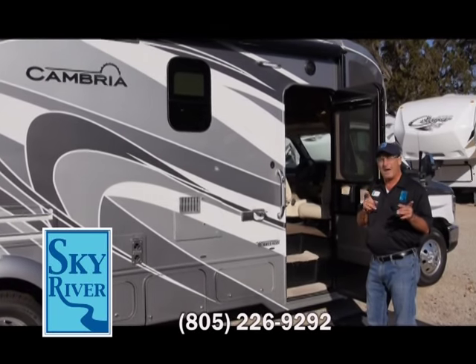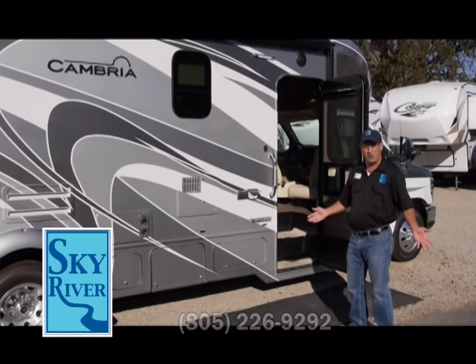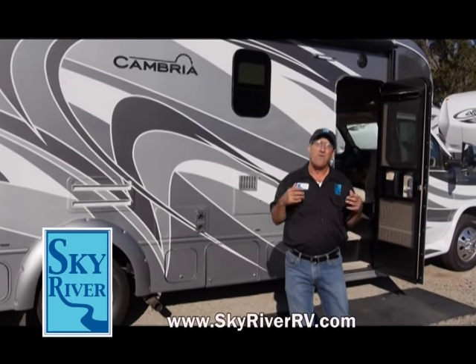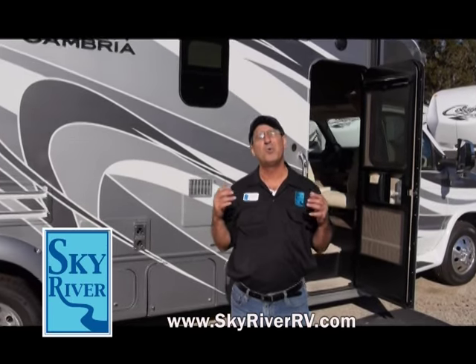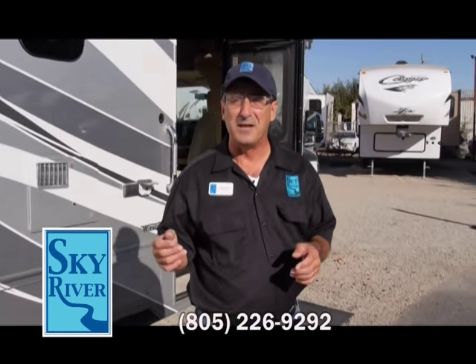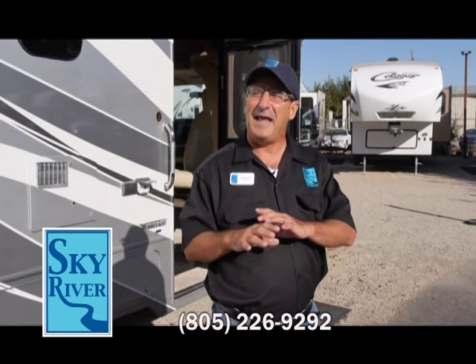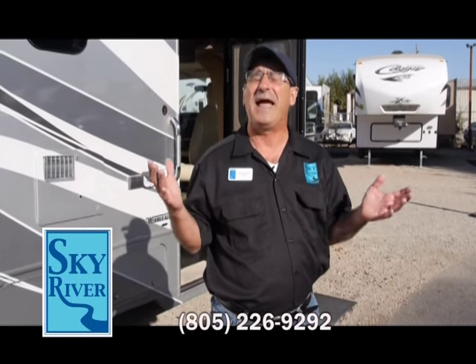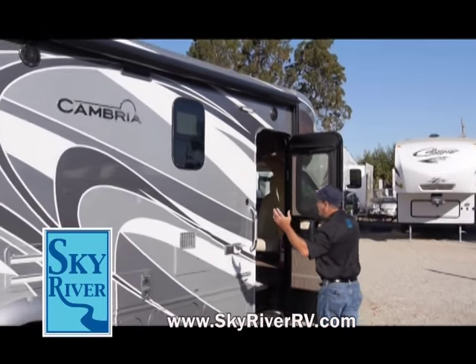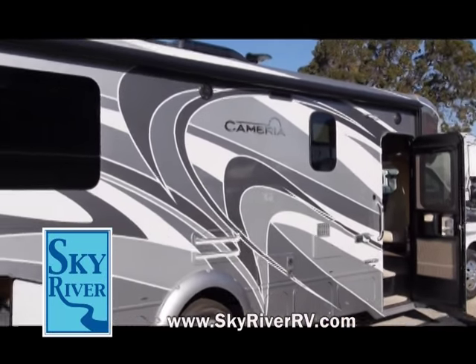Let me tell you a little bit about Winnebago that you might not already know. Winnebago started off in the late 1950s in a little town called Forest City, Iowa. I believe it was 1966 when the very first Winnebago motorhome rolled off the assembly line — a little 19-footer that had everything you needed for you and your family. Fast forward to 2015, look at what we have here: the Cambria.